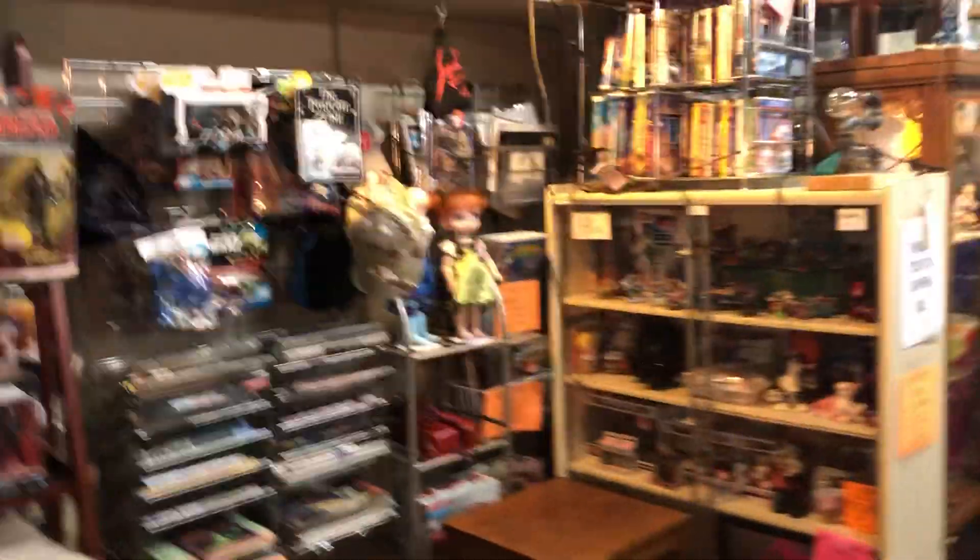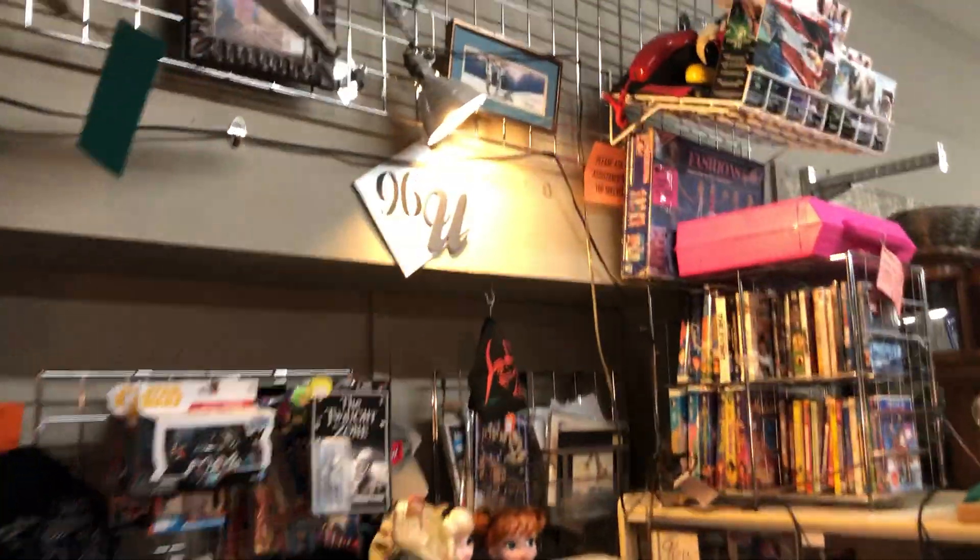Hi, it's Wontown Huckleberry, and I'm at Unique Findings at 5901 Lomas Boulevard Northeast. I want to show you Booth 96U.